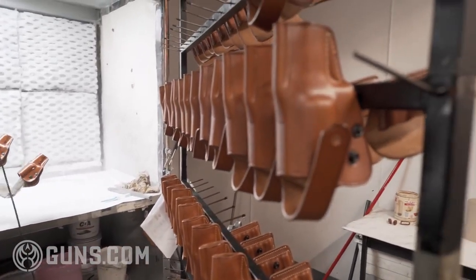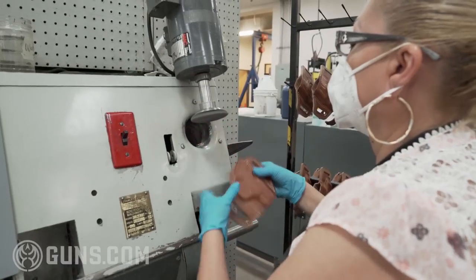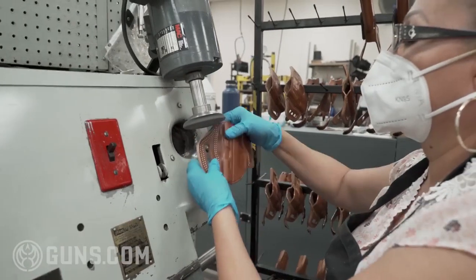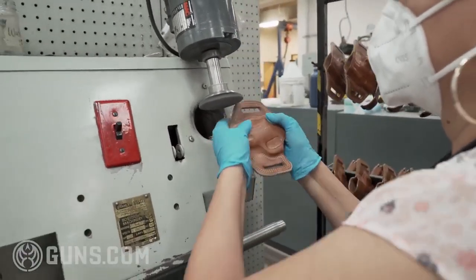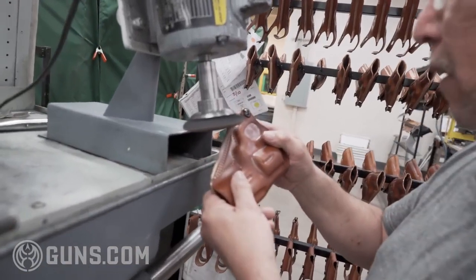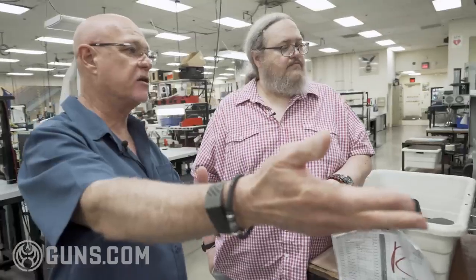We have more edge sanding being done here. We talked earlier in the process about working on the single layer of leather. Once the holster has been combined, you have two thicknesses of leather and it takes a little bit heavier machinery. She's sanding the edge, then she'll edge it as we saw earlier, and it will go through various polishing steps and then painting. We essentially duplicate the work we did on the single edge earlier, now on the double edge.